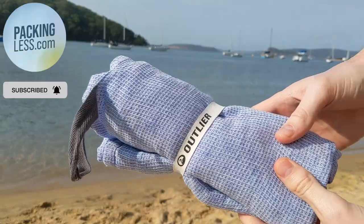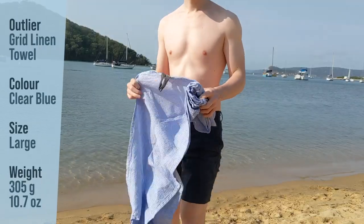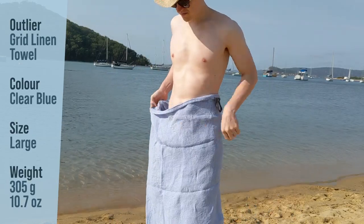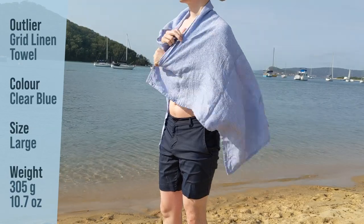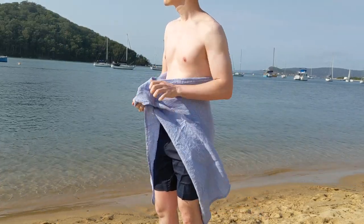Hello Travellers, so today we're taking a look at the Outlier Grid Linen Towel. The Outlier Grid Linen Towel is, as the name suggests, a lightweight 100% linen towel. The size I have here is the large in a clear blue colour. It is advertised as the perfect beach towel on Outlier's site, so I decided to try it out at the beach and put it to the test.